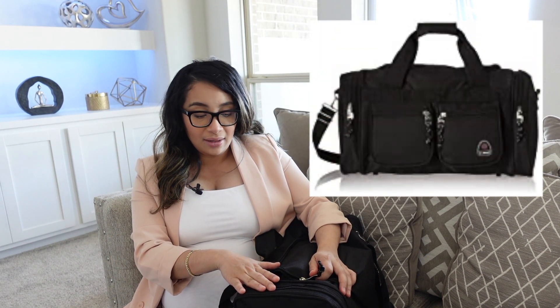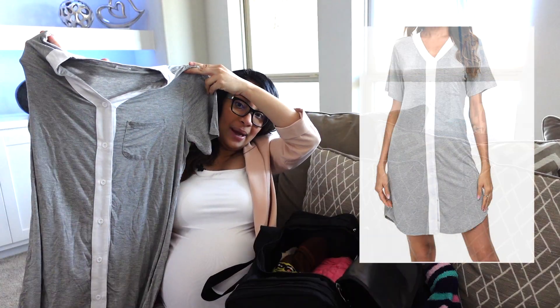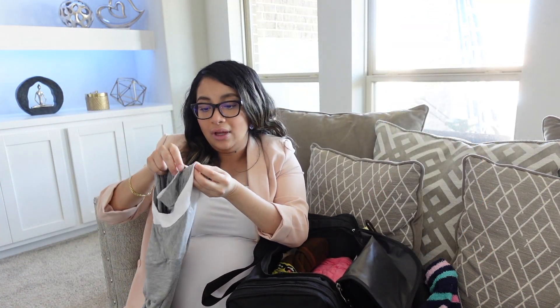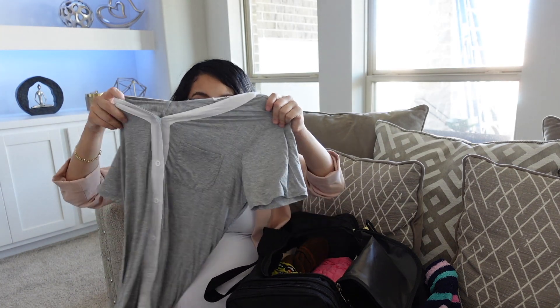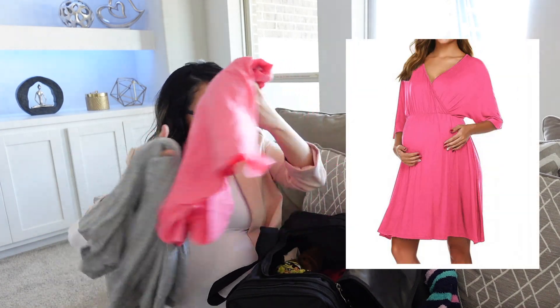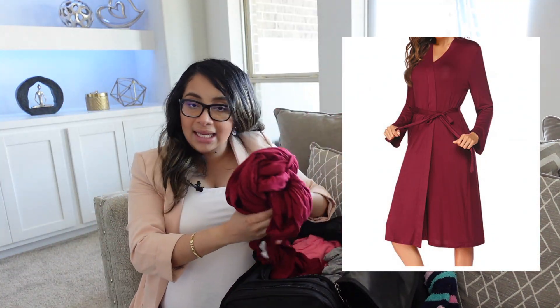I did not get a fancy hospital bag because I don't really need it, so I just got this one from Amazon for I believe $25 — less than $30, so it's really cheap. First would be nursing gowns. This one I got from Amazon; it's really like a nightgown but it has buttons so you can easily open it for breastfeeding. I also got this one — it's also a nursing gown — plus I have a nursing robe.